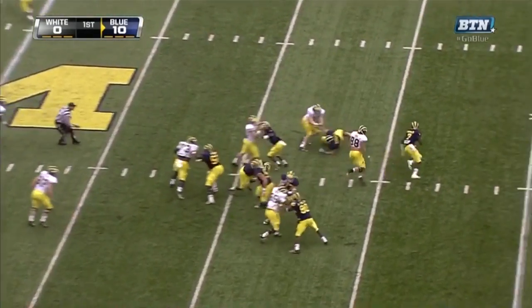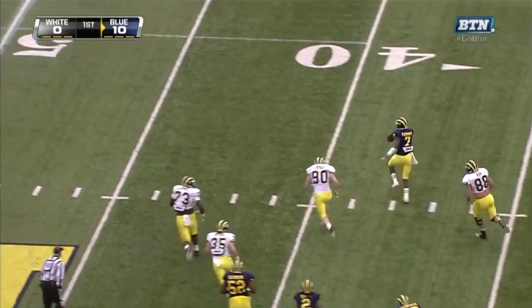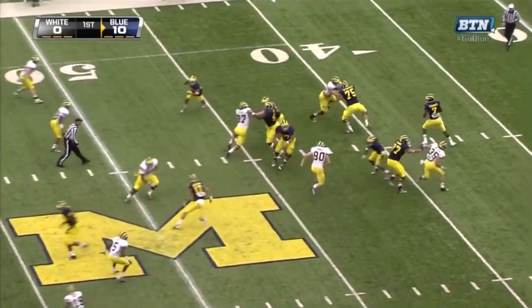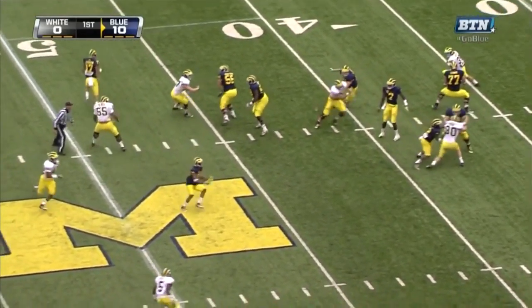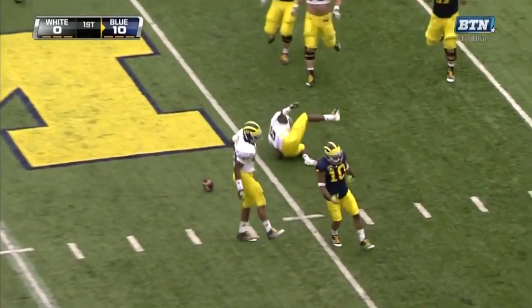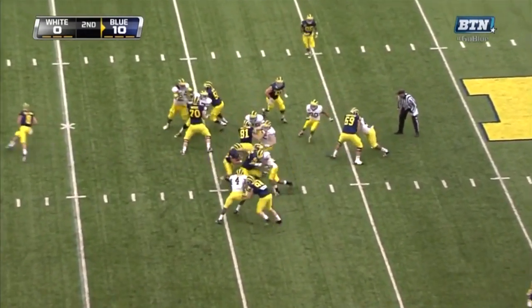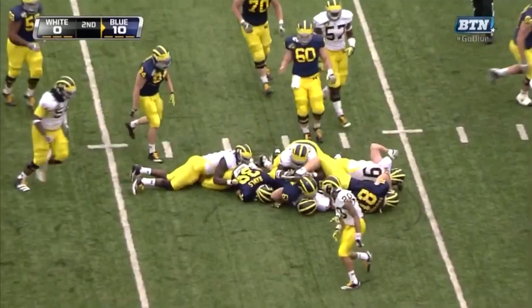Blitz coming — they pick it up nicely. Rowe chasing Gardner from behind. Gardner will run for it. He looks really natural at that position. Gardner with pressure coming from behind, dumps it underneath, and nearly picked off. Gerald Robinson to the right. This is Rawls again — that hole closed quickly.